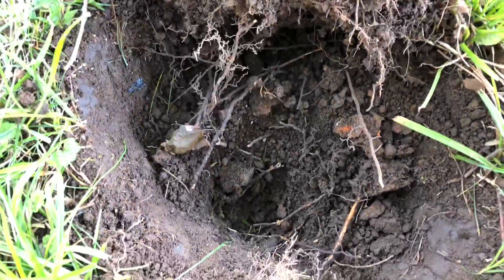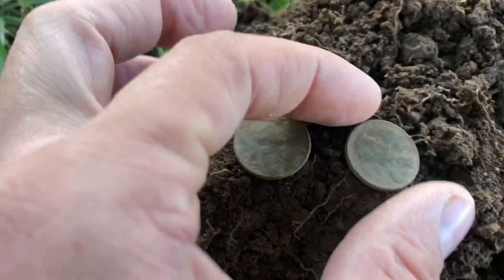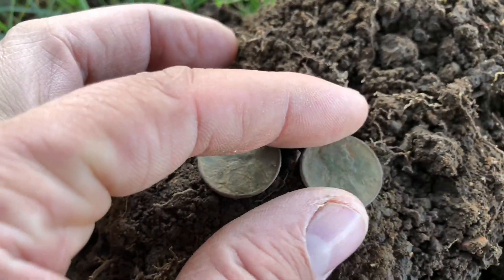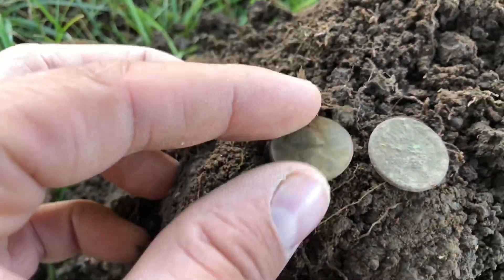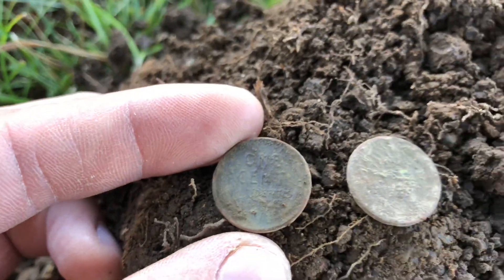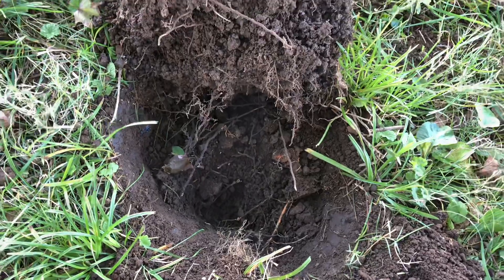All right guys, I just got two coins out of this hole. They were pretty deep. Looks like I got myself some wheat pennies. Cleaned them up a little bit — one looks like it says 1944. The back's really hard to see on that one. But this one, I can't get a date off the front of it, but you can actually see the back pretty good. So there's two coins. Pretty cool that I found some wheat pennies. Let's go try to find some more. See you here in a little bit.